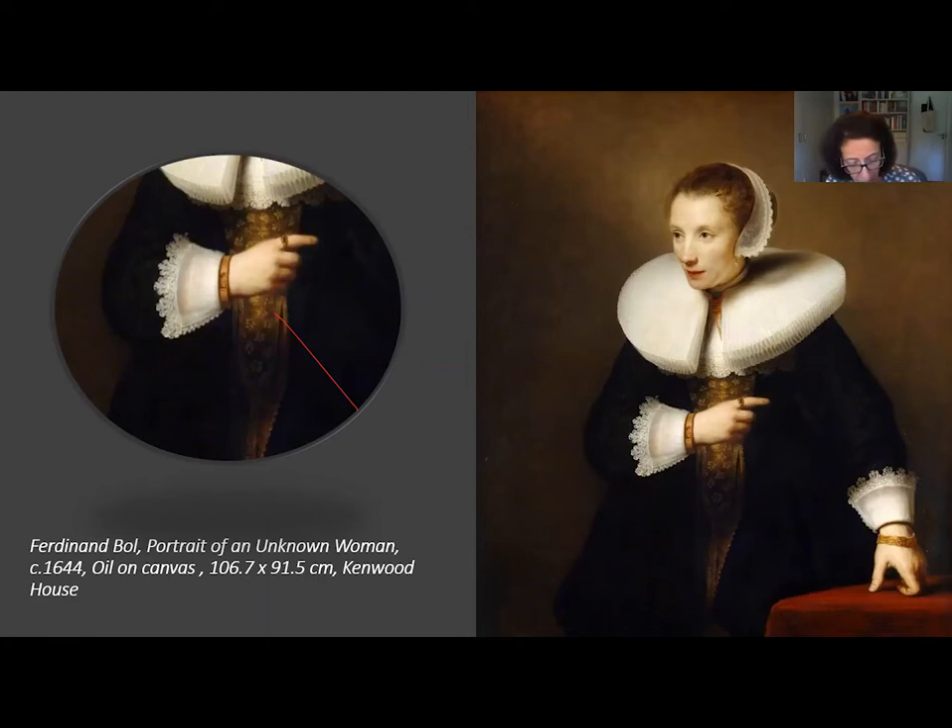A very short bio. Ferdinand Bol was born in 1616 in Dordrecht, where he trained as a painter. He was an apprentice of Jakob Gaupp, the father of Albert Gaupp, of whom we have a beautiful view of Dordrecht at Kenwood House. He was the son of a wealthy surgeon and then moved to Amsterdam to become one of Rembrandt's pupils from about 1636 until 1641. He had a very successful career as a portrait painter, perhaps partly because he had more social skills than Rembrandt, having been brought up and lived all his life among the rich and famous.